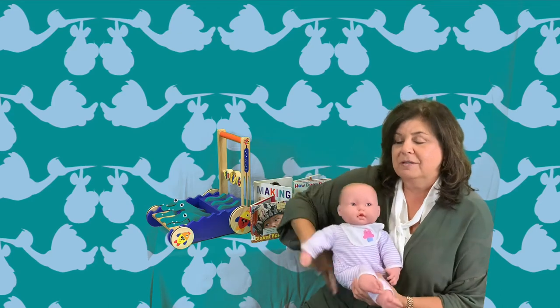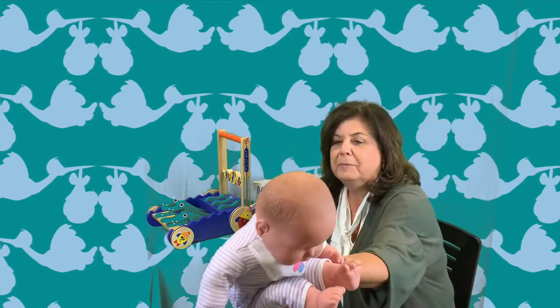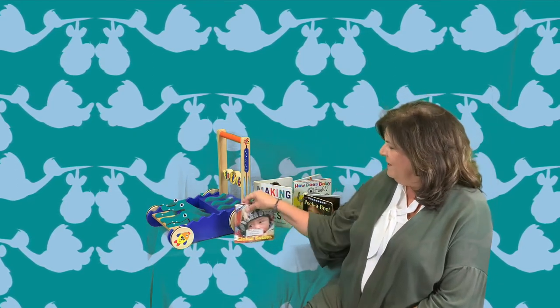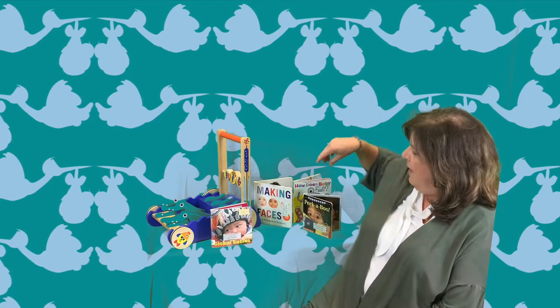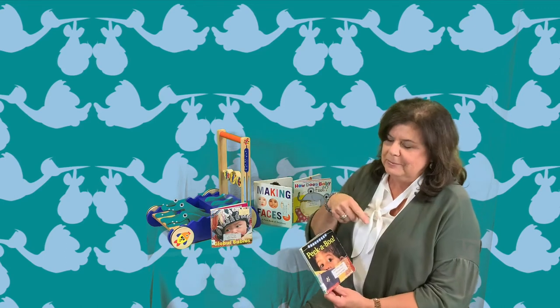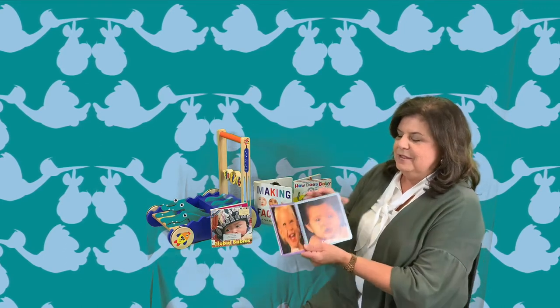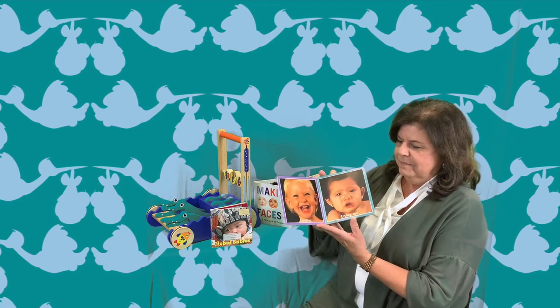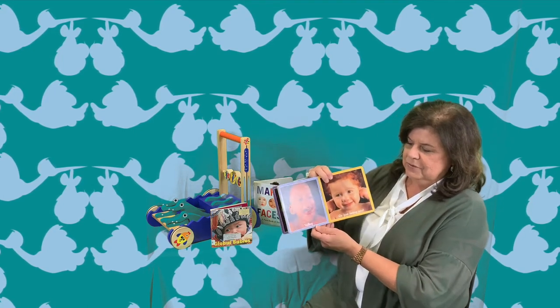I'm going to give my baby to Miss Kaylin so that I can talk to you a minute about our features for this week. The books are about faces — we've got all these nice little books. Two of them that I have on my flyer are checked out, so look at my flyer and we have some more. These really have good pictures of different faces.